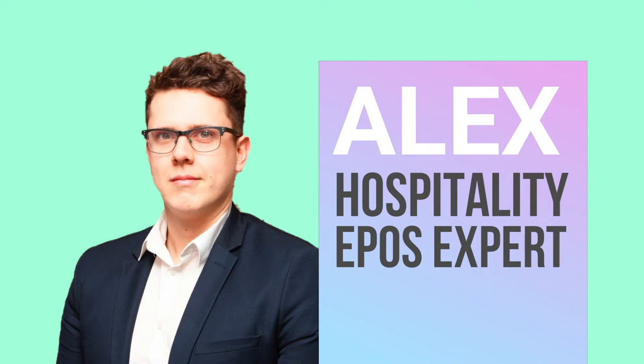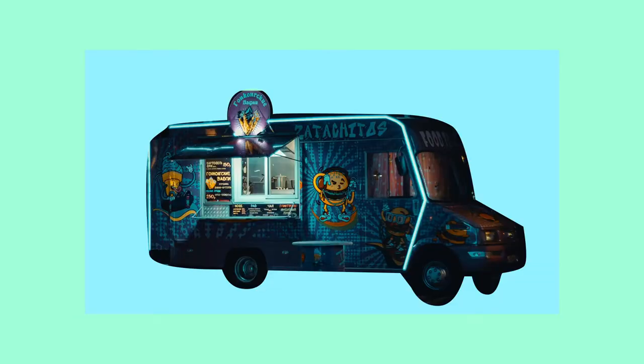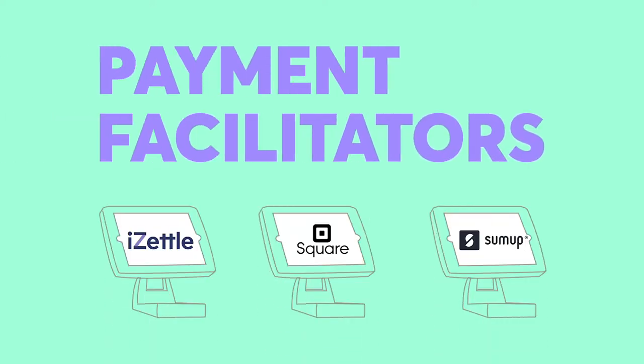Hi, I'm Alex and I help restaurants choose their new point of sale. Let's begin with POS for smaller restaurants. One thing we'd like to recommend to starters is something called a payment facilitator, such as iZettle, Square, or SumUp.